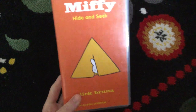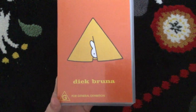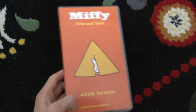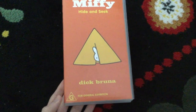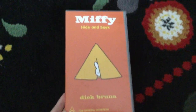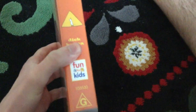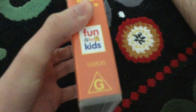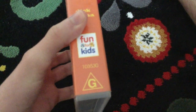It is Miffy Hide and Seek from 2002. There's Dick Broomer, there's Miffy over there, and it's a G-rated logo that says G for General Exhibition. Here's the front. Spine for the vintage of Miffy. There's the fun for kids logo and the G-rated logo, and the catalogue number is 103530.